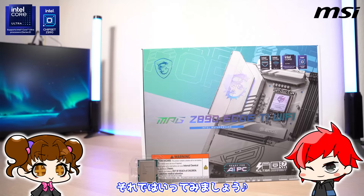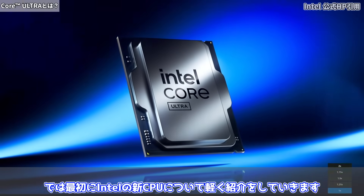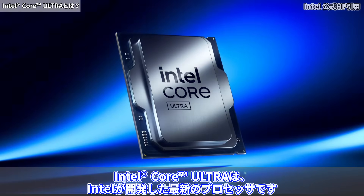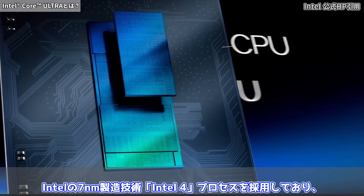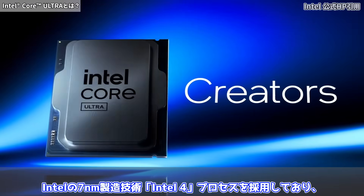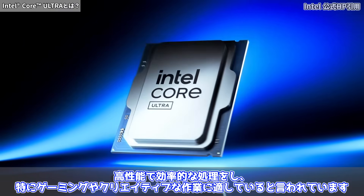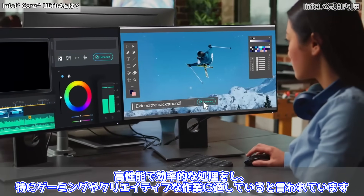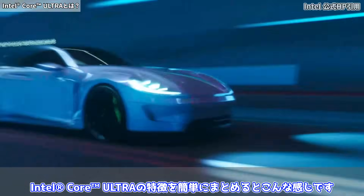新世代となったIntelの新しいCPUがどのぐらいの性能なのかを検証したので、ぜひ最後までご視聴いただければと思います。もしこの動画が少しでも参考になったら、ぜひ評価、チャンネル登録よろしくお願いします。では最初にIntelの新CPUについて軽く紹介をしていきます。Intel Core Ultraは、Intelが開発した最新のプロセッサで、Intelの7nm製造技術を採用しており、高性能で効率的な処理をし、特にゲーミングやクリエイティブな作業に適していると言われています。